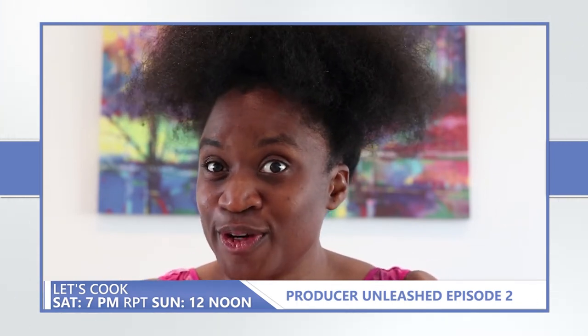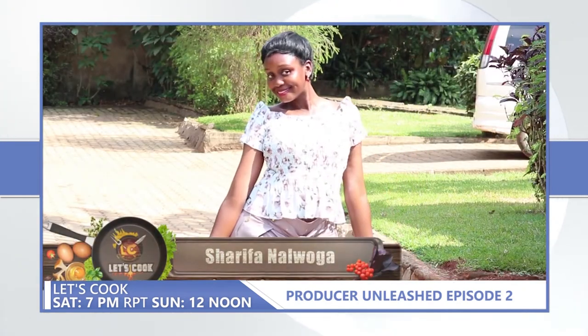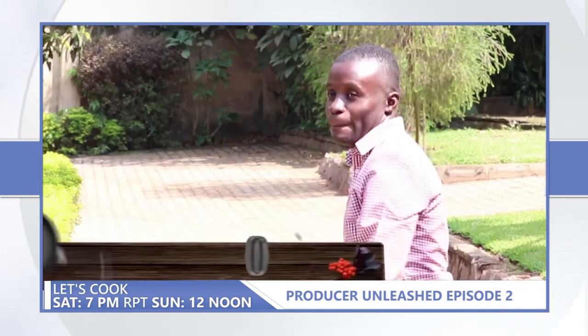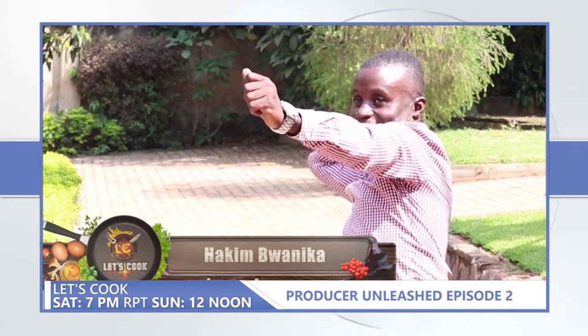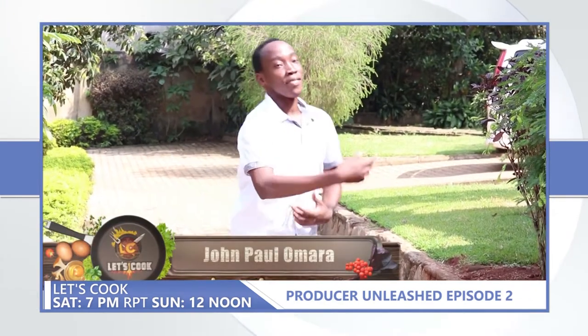Let's move on to group two. We have Sharifa Naluoga, Hakim Buanika, and John Paul O'Mara.